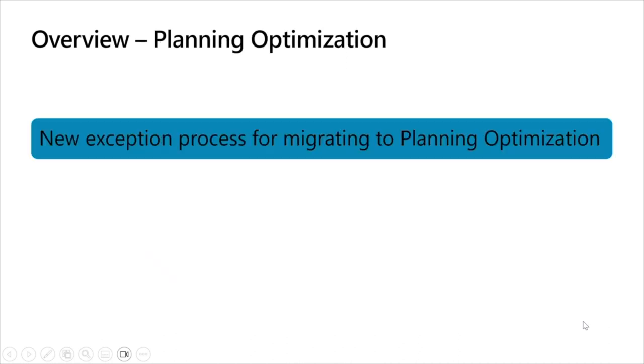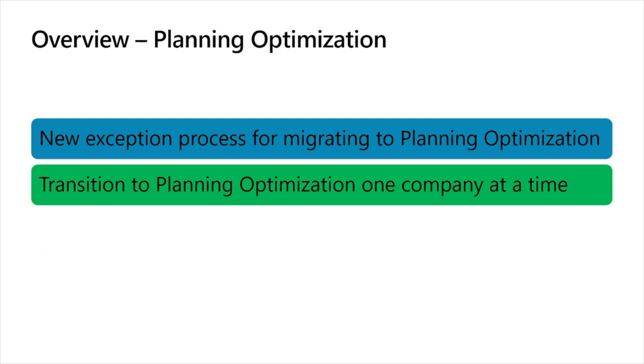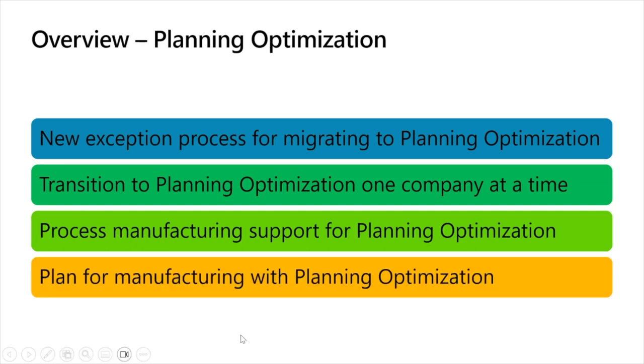Moving on to planning optimization: we have a new exception process for migrating to planning optimization from classic master planning, the ability to transition to the planning optimization service one company or legal entity at a time — so you can do a phased rollout instead of taking planning optimization for all your legal entities at once — and support for process manufacturing and planning for manufacturing with planning optimization. We have done a refresher tech talk covering these wave one features specifically, and we'll drop that link as well.